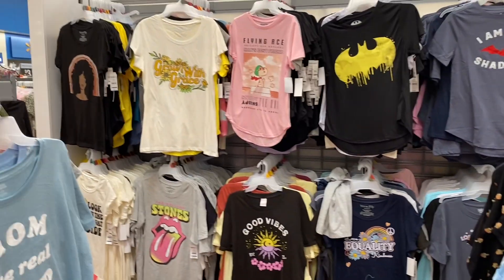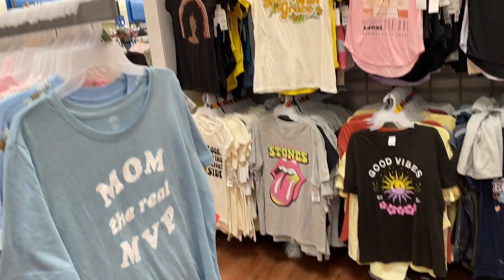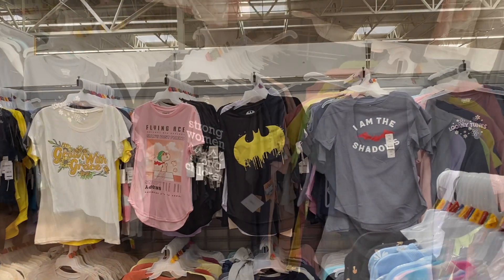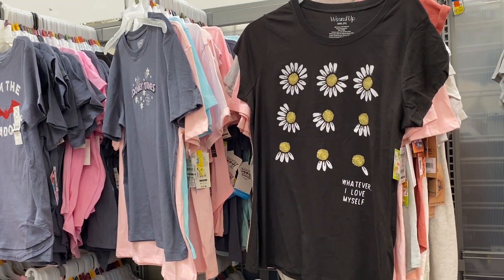And then they have so many graphic t-shirts. I will try to link as many as possible. There are some I noticed that I'm not able to link, but the ones that I am, I will definitely link them down below. I do think these are fun — if you guys are into graphic shirts, I do think these are fun to wear.